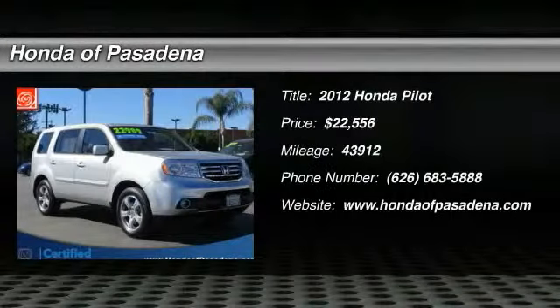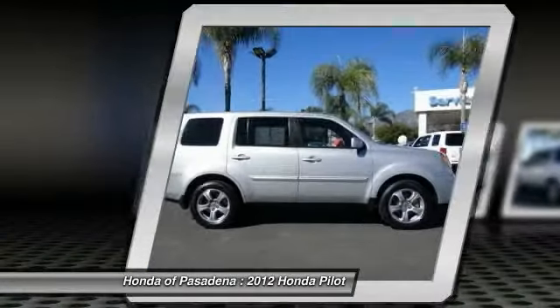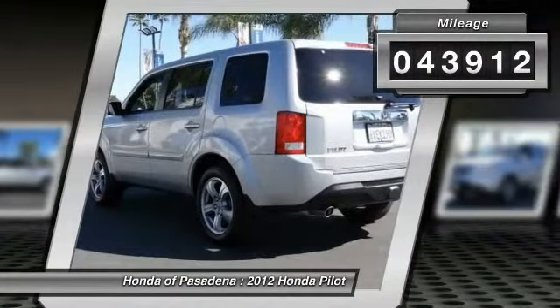The 2012 Honda Pilot — optimal utility, indulgent interior, powerful performer. You'll be ready for almost anything in the Honda Pilot, and it is priced below twenty-five thousand dollars. This vehicle has less than forty-five thousand miles.